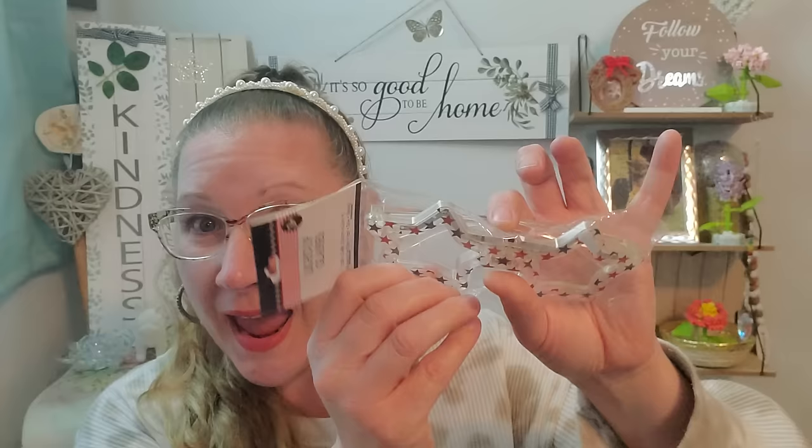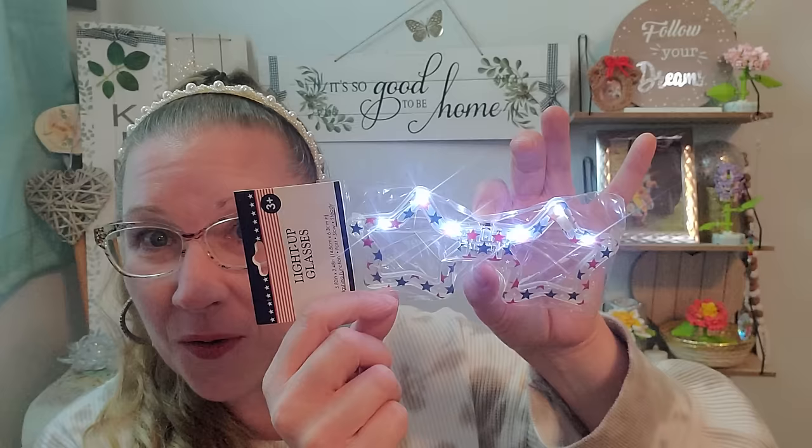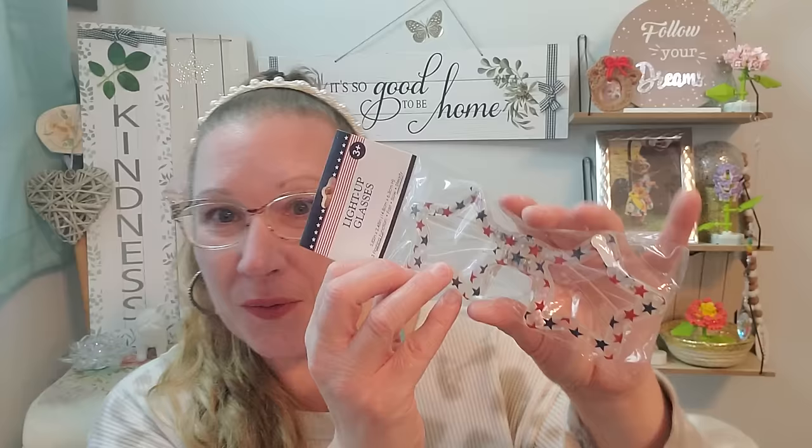I grabbed these light-up glasses - they're for ages three plus and they are so cute. They have an on and off switch, and you click them three times to cycle through the light modes. They would be really nifty and fun for the patriotic time coming up relatively soon. I just thought they were too cute to boot - I wanted to grab them in case one of the kiddos wants to wear them when we're going to see the fireworks.